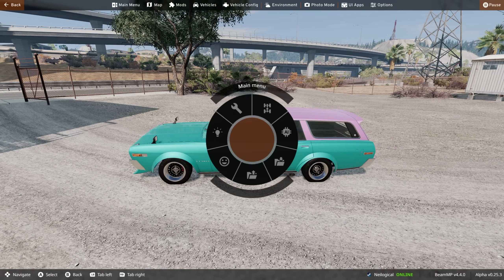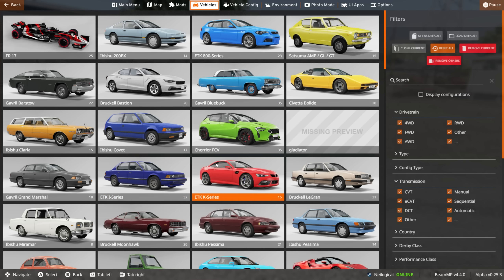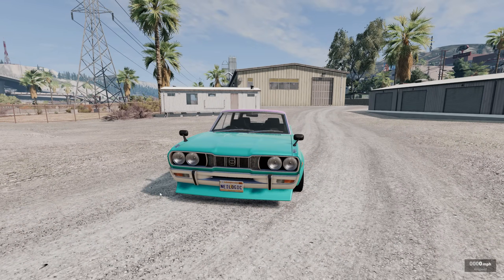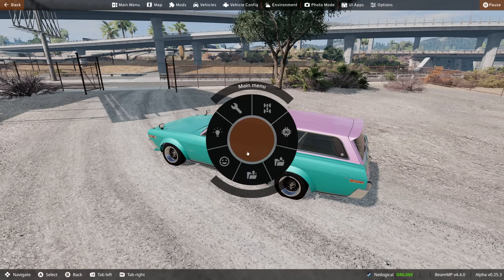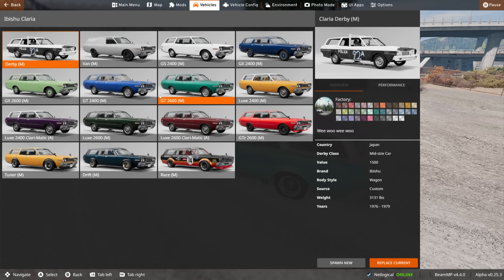This is actually the tuner version, so I guess it's not stock per se, but I still say it sounds pretty good, and I can already see a lot of Miramar in the front of this thing. The people over at Bishu know what they're doing as far as styling goes. If we go over to the Clara here, we actually have quite a few different versions. We even have a derby version, a van version if you just don't want to see out the back of your car. The seafoam green - I love that. And we also have some luxury additions.